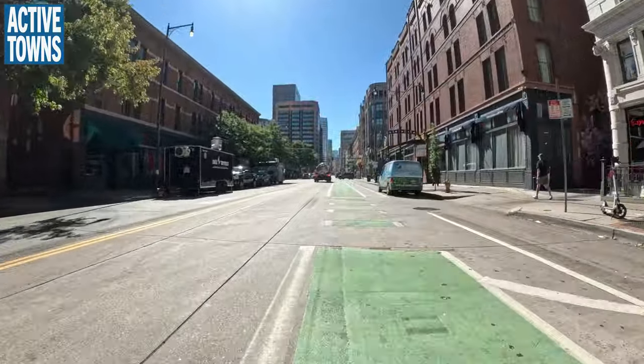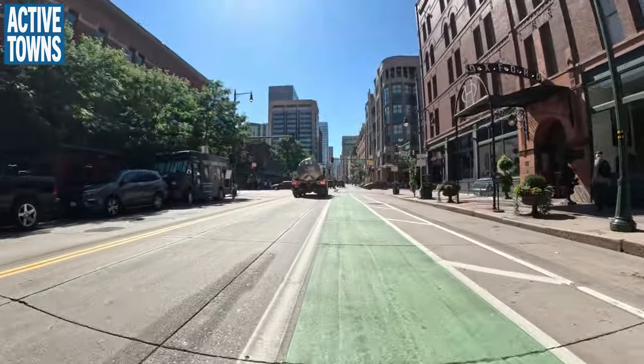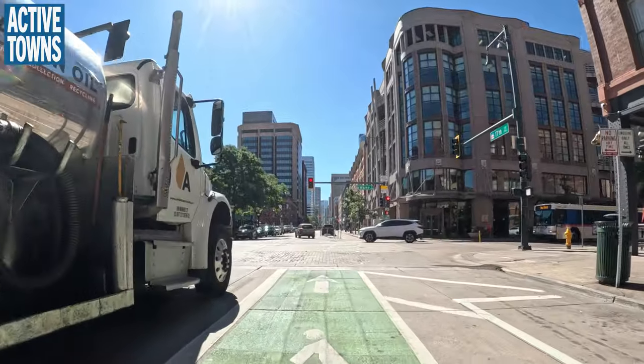This is one of the newest bike lanes — 17th Avenue. It's protected for most of the way, but there were some issues with a hotel that made part of this area not protected.